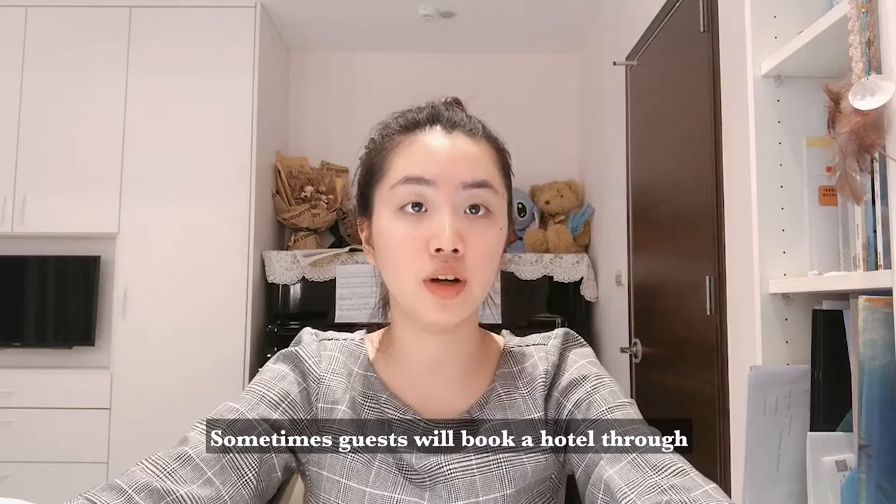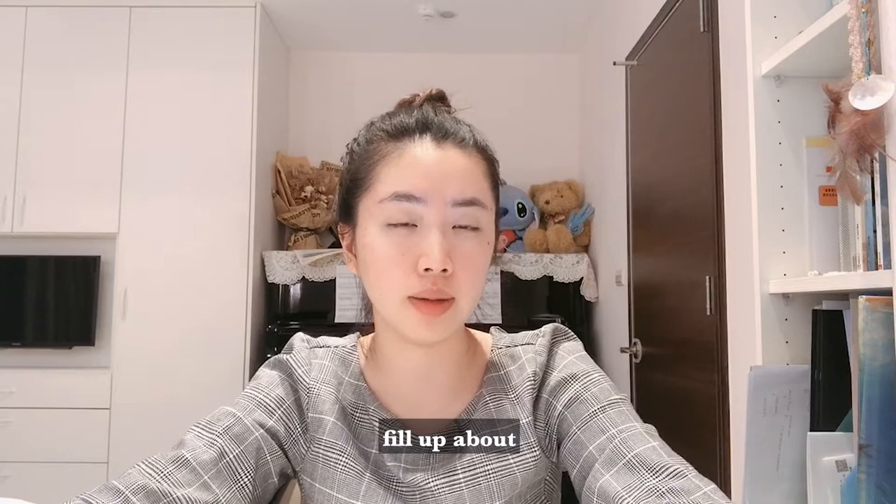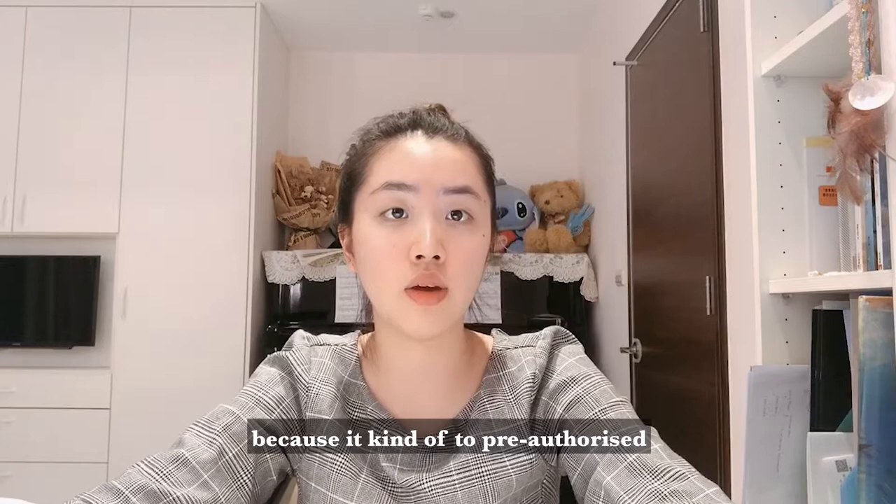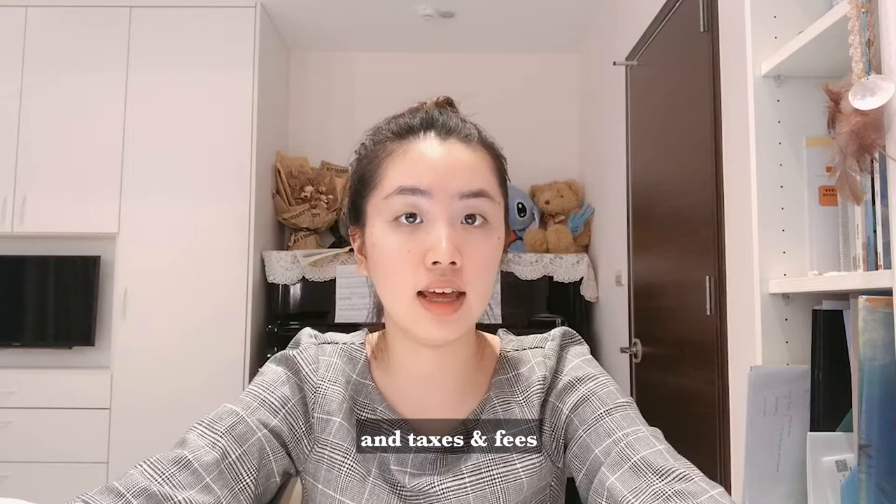Sometimes a guest will book a hotel through the online website and there's a lot of information you have to fill out. One of them is you have to provide the credit card numbers, and that credit card has to be vetted. The reason they do that is to pre-authorize the amount of money you are going to spend on your stay, including taxes and fees.